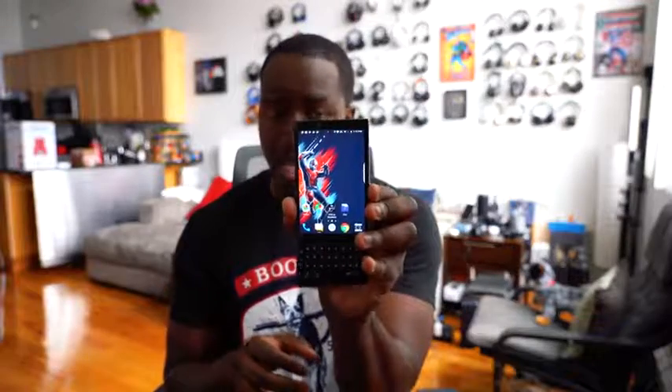Guys, Thunder E here, and I know you're looking at the title and saying, okay Thunder E, why a click-baity title? Trust me, by the end of this video you'll realize that yes, the BlackBerry Key 2 right here has the best smartphone feature that no one else has.